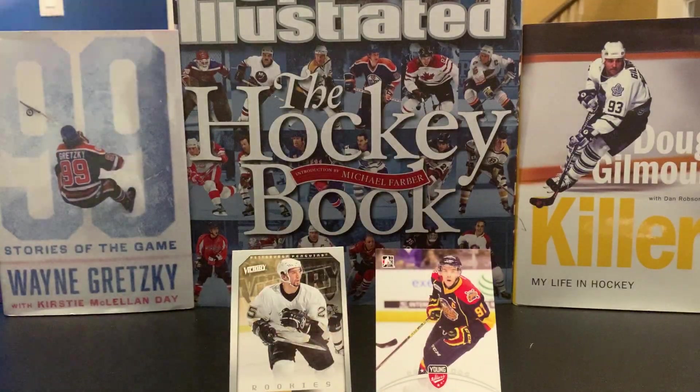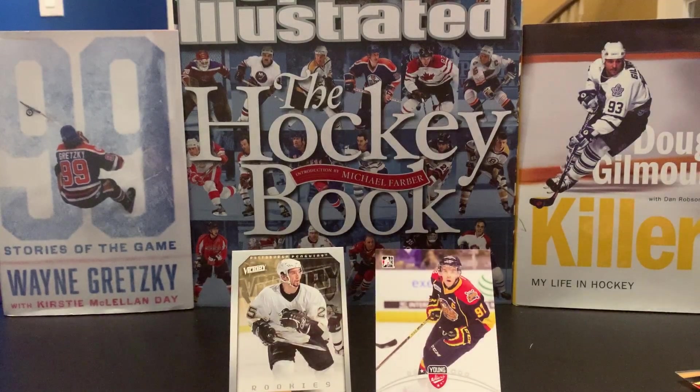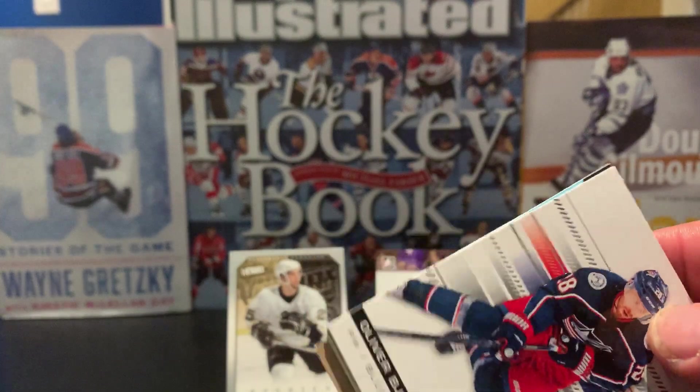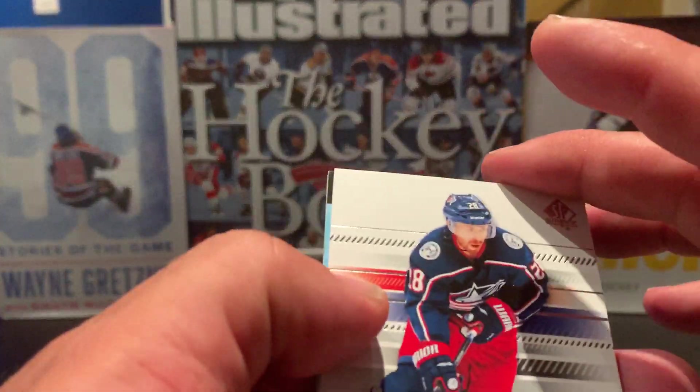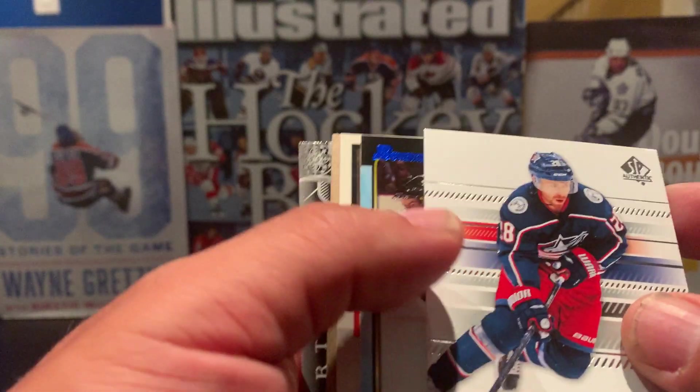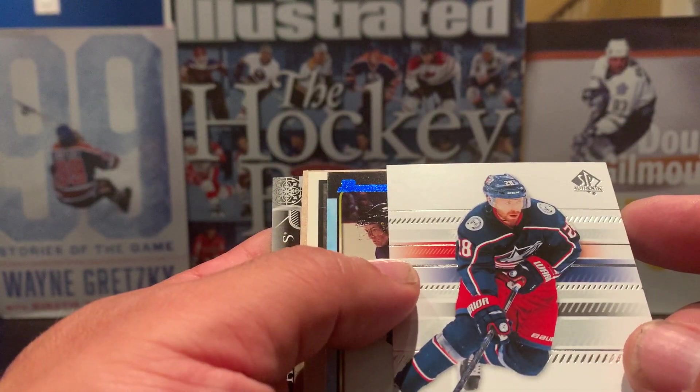Third pack. If I miss an insert or a numbered card, please feel free to comment — I always appreciate the positive constructive criticism. Here we have an SP Authentic of Oliver Bjorkstrand.